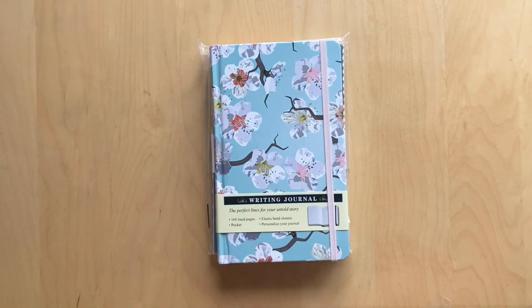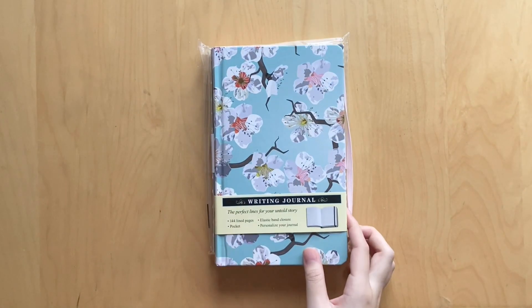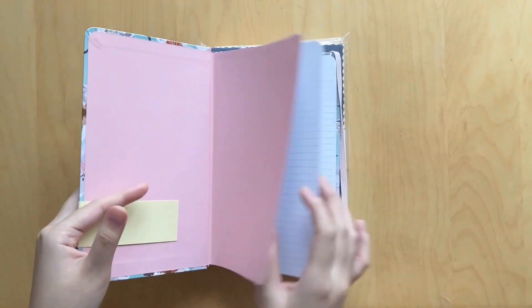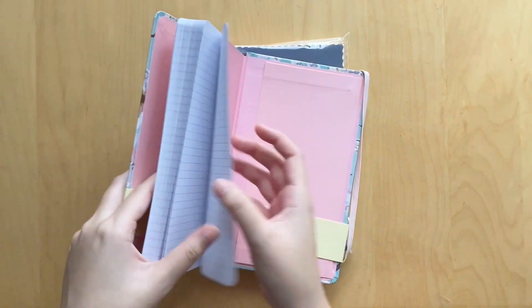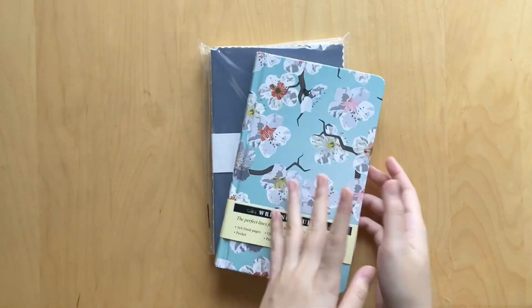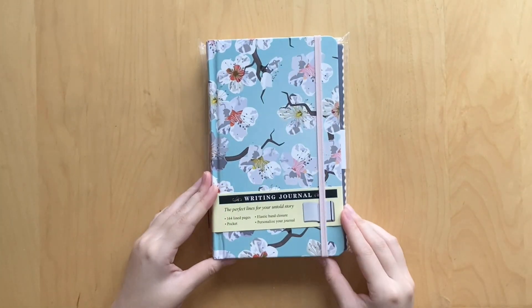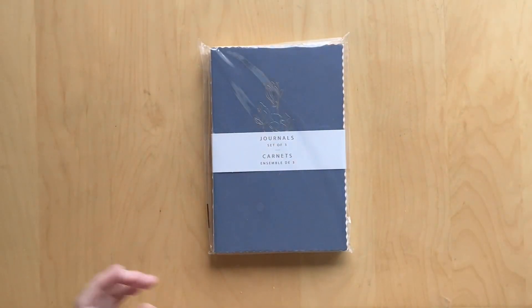Moving on, I got this journal when I went on my trip to Montreal as a sort of souvenir. It has 144 lined pages — it's a floral journal with pink on the inside and lots of pages to fill up. The paper is pretty good quality, pretty thick, so I'm super happy with that. I'm excited to use this — I'll probably use it sometime in the spring, maybe May. It's giving me May vibes.